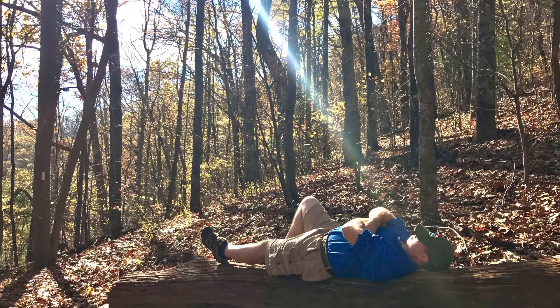We stopped right around Rocky Knob Shelter for lunch, took our packs off, and explored the old Rocky Knob Shelter down the trail. Blair sprawled out on a tree for a nap with the sun shining right down on him — it made a really cool picture.